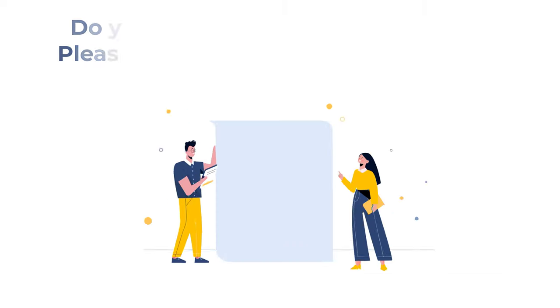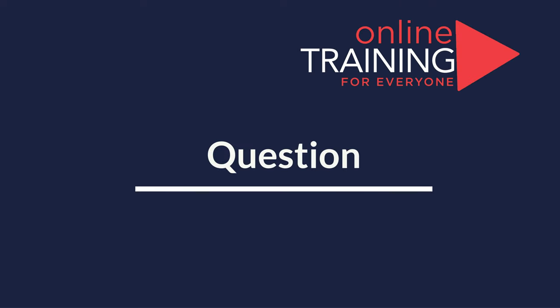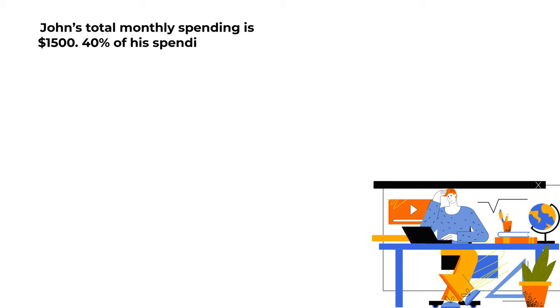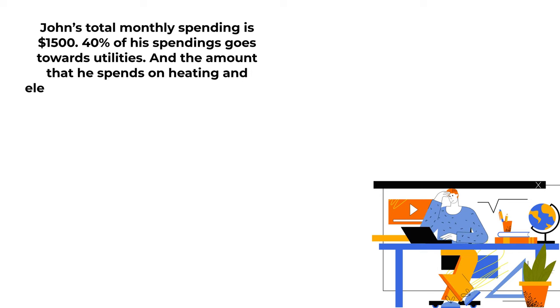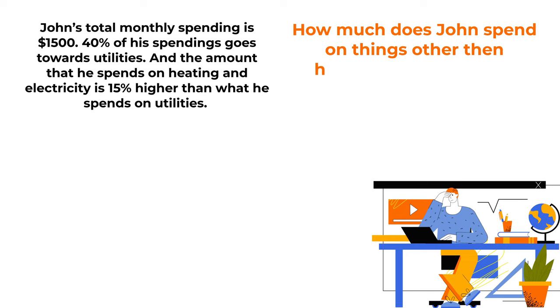Hopefully you've nailed this question and now know how to answer similar problems on the test. Here's an interesting question you might easily get on the test. John's monthly spending is $1,500. 40% of his spending goes toward utilities, and the amount he spends on heating and electricity is 15% more than what he spends on utilities.